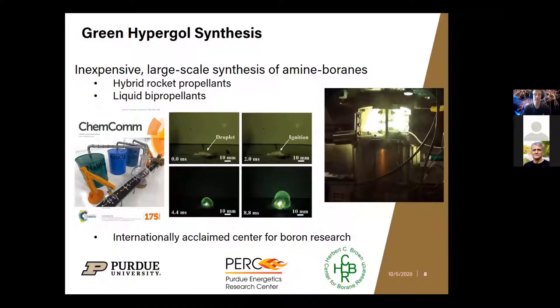Here's an example of hypergolics in milliseconds. After two milliseconds you start to see ignition, then rapid release of energy with a green glow — these are amine boranes, propellants used in rockets. Ideally you want the time from contact to ignition to be as short as possible, and in this case it's just one millisecond — a very good performing hypergol that we've created.